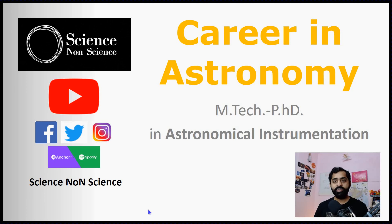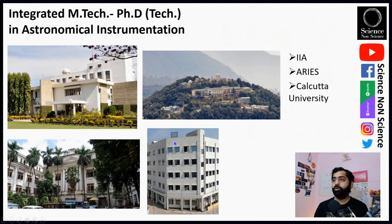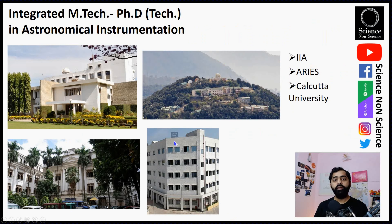Hello everyone, welcome to Science Non-Science. I'm Prasanna Deshmukh and today we're going to discuss a very interesting topic: career in astronomy. I've been planning to make this video for a long time and now is the right time. We will be talking about a very specific topic — career in astronomy with MTech PhD in Astronomical Instrumentation.